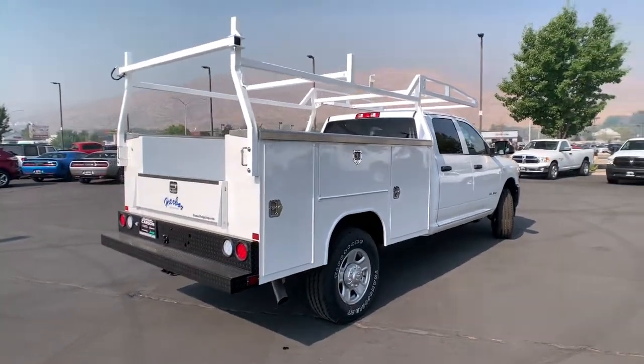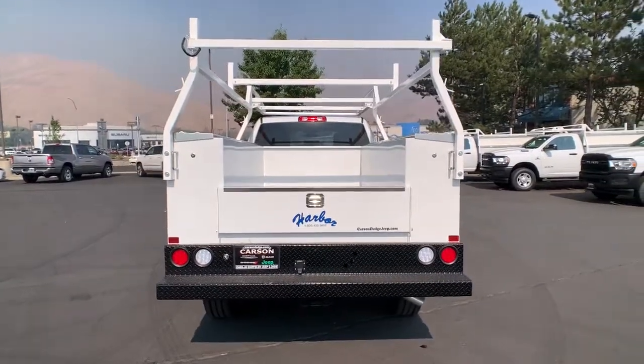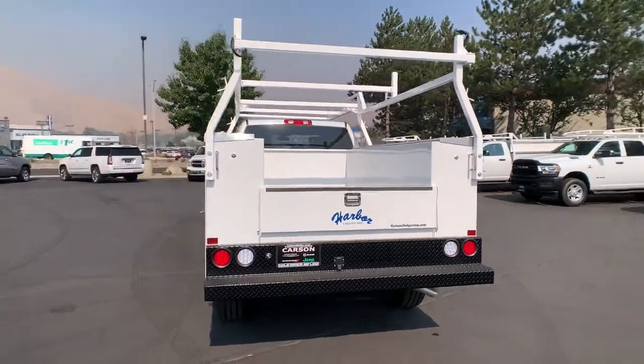Tow hooks. The Ram 2500 delivers heavy-duty capability, sophisticated style, rugged strength, and technology that keeps you safe and connected.